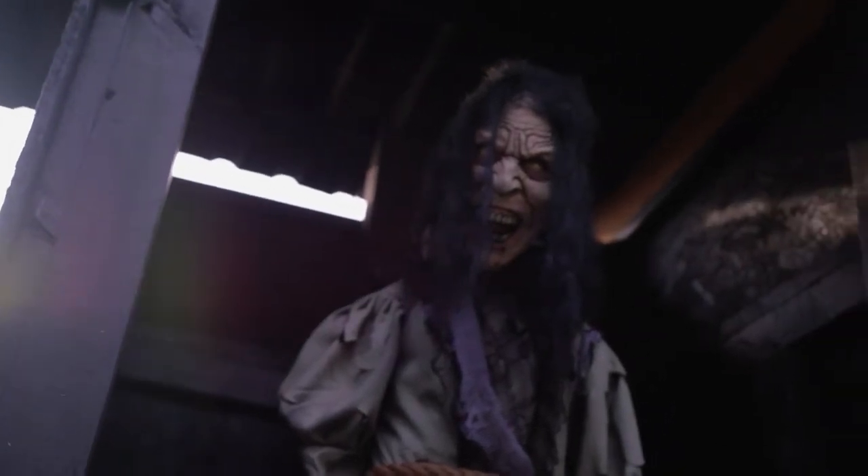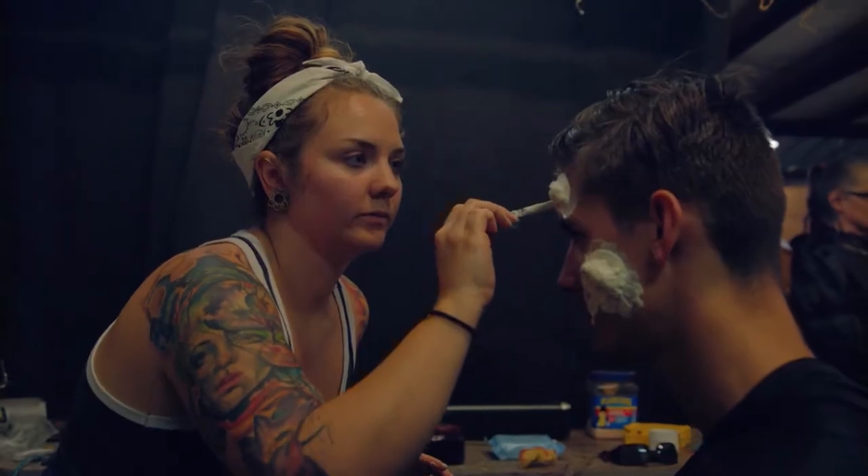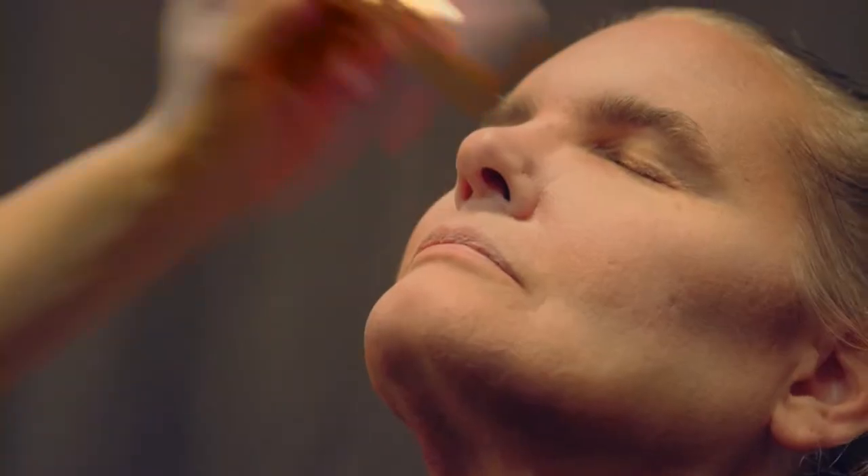We've really increased the number of our scares this year, I bet by 200%. Here at Greystone Haunted Manor, they take a lot of pride in the amount of work that goes not only into the sets, but also the costumes. And luckily for us, we were able to go behind the scenes and meet some of the talent.